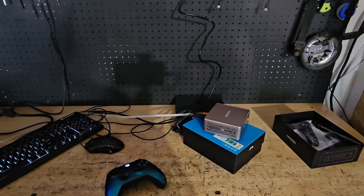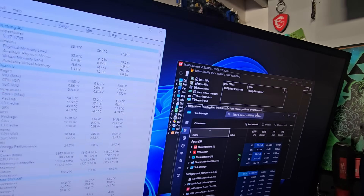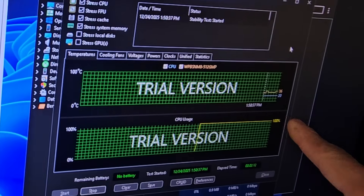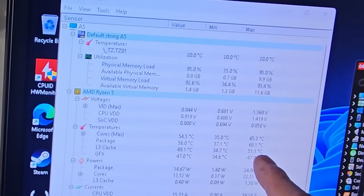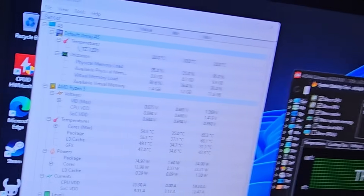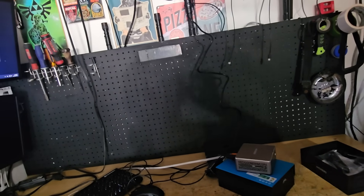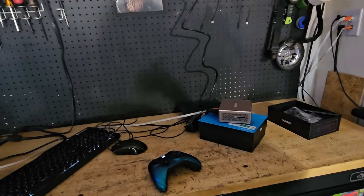We're back with all updates and programs installed. Running AIDA64 stress test — CPU at 93%, memory at 95%. AIDA64 isn't picking up the temperatures correctly, only showing 36 degrees, but Hardware Monitor shows it spiked to 65 degrees Celsius and is currently sitting at 54 degrees Celsius under load — which is awesome. And the best part: it's silent. Most mini PCs are really loud under load, which is annoying if you're browsing, downloading, watching movies, or using it as a home theater PC. Very glad this one stays quiet.